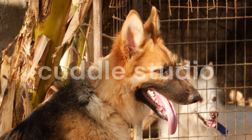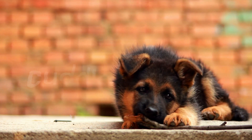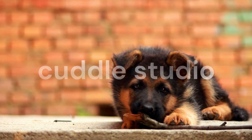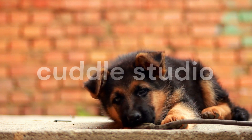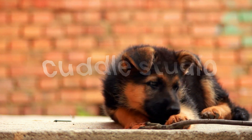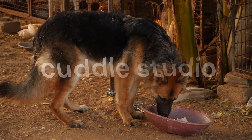First and foremost, regular grooming is key when it comes to managing German Shepherd shedding. Their double coat requires frequent brushing to remove loose fur and prevent matting. Aim for at least a weekly brushing session and increase the frequency during shedding seasons.